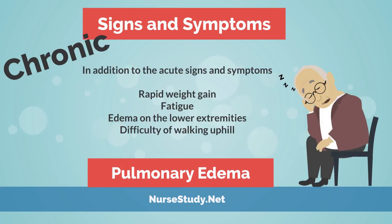In chronic pulmonary edema, in addition to the acute signs and symptoms that we just listed, you may also see rapid weight gain, fatigue, edema of the lower extremities, and difficulty walking uphill.